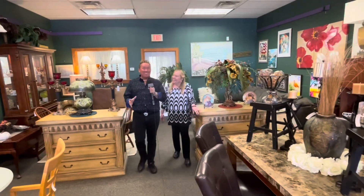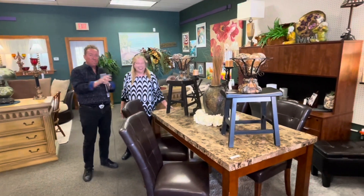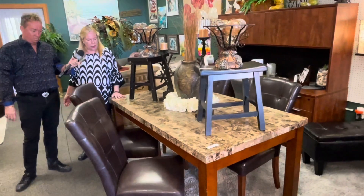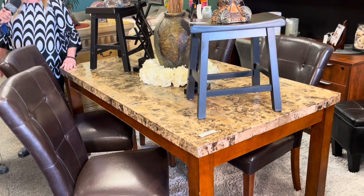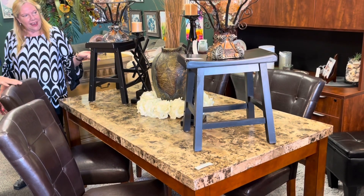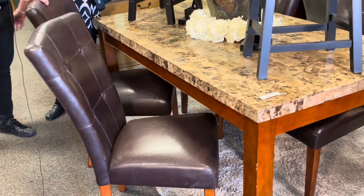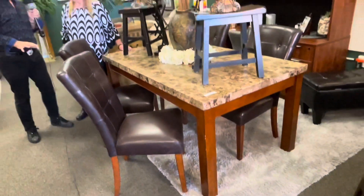I noticed this fancy table — I love it — and also the accessories on top, which is one of my favorite things here at Nana's. So what is this? It's a dining table for four, faux marble with wood. It cleans very easily. And these leather parson chairs are really comfortable — it's a great little set.